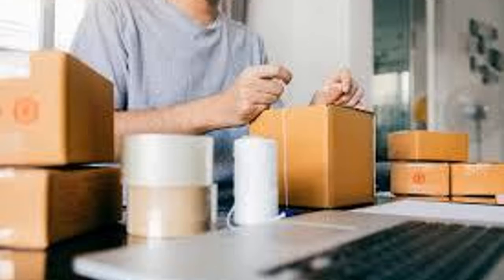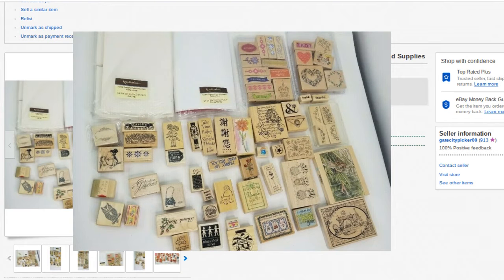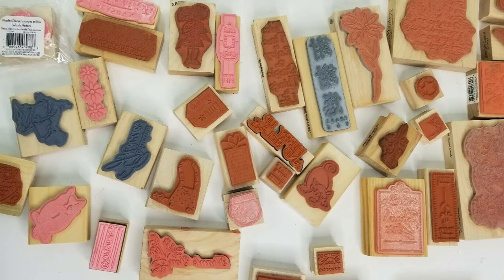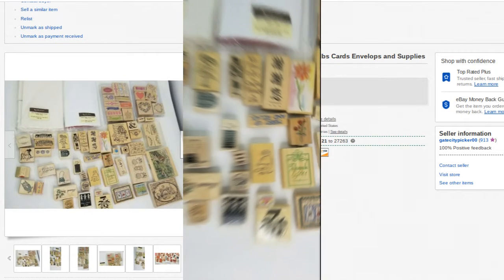First item: sold some stamps for $30 plus shipping. This is about 50 or 60 stamps — I believe it's about 10 pounds. Put it in a large flat rate shipping box and sent them off. These are all brand new, never used — there might have been one or two slightly used. I think I paid less than two bucks for all these and sold them for $30 plus shipping.